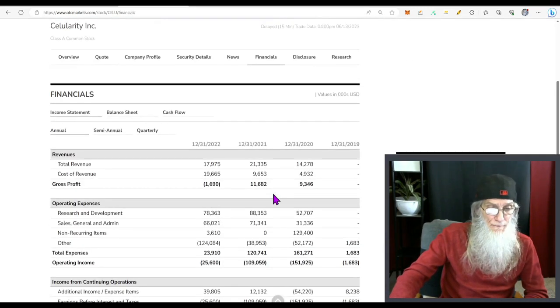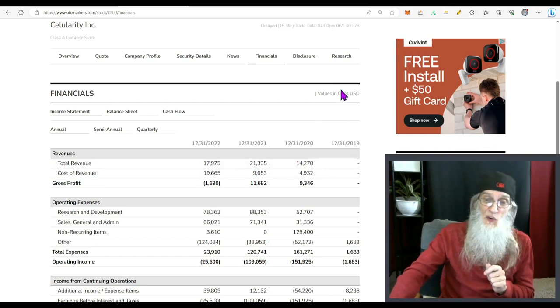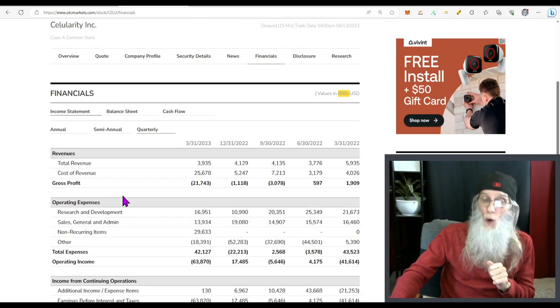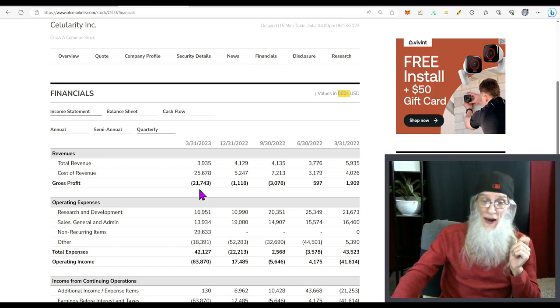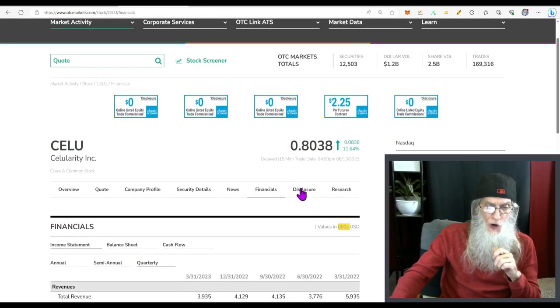Financials for the company — they are making money, though it's a little up and down, going from $14 million to $21 million back down to $17 million. Looking at the quarterly, their most recent financials show about $4 million, but wow — they are down $21 million in this quarter. I'd have to do some more research to find out what happened there.